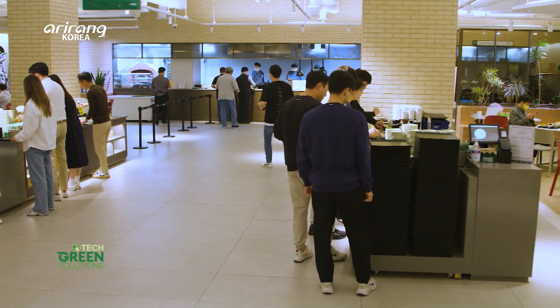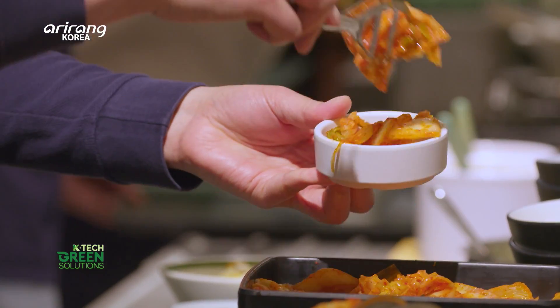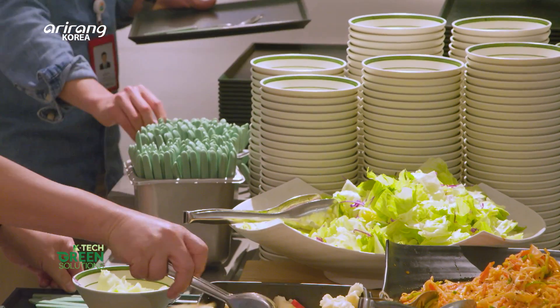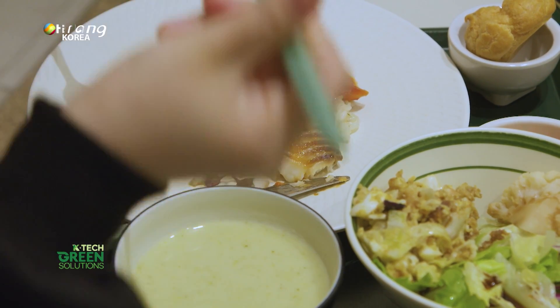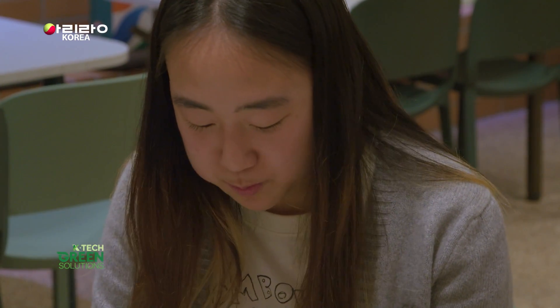NuviLab strives to address the issues of climate change and individual dietary imbalances through its AI Food Scanner. The company's expanded efforts led to the development of a food scanning product that can be used in the kitchen.